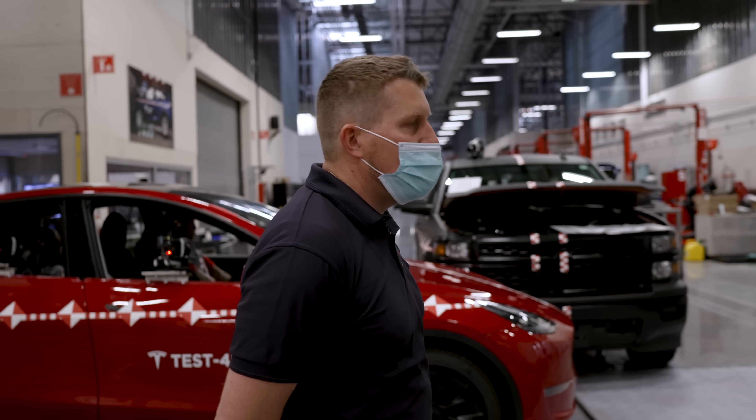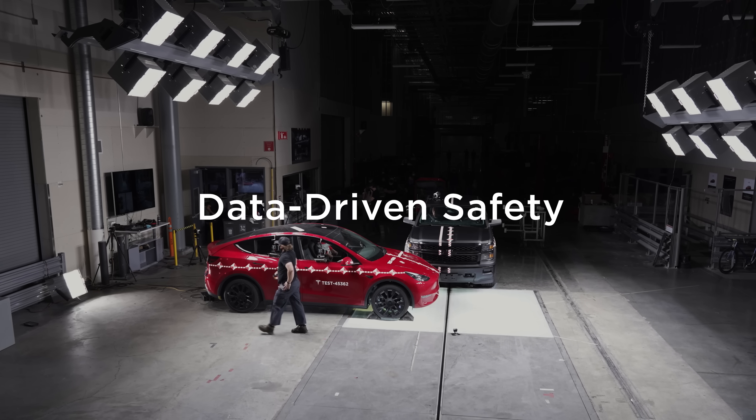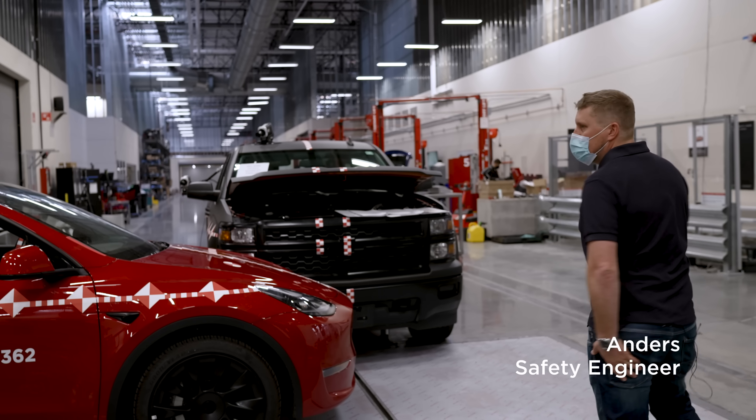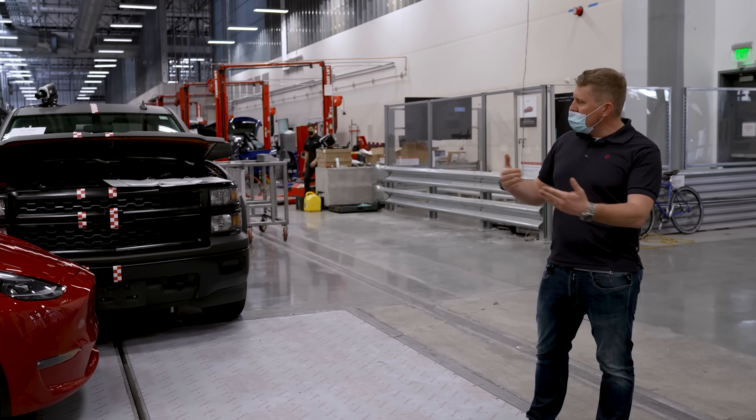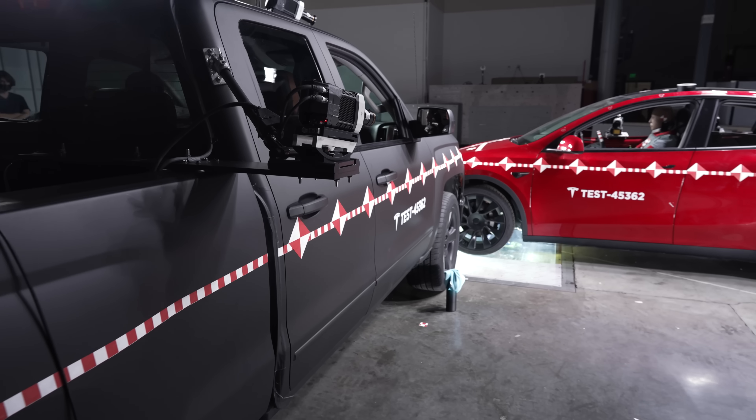Welcome to the Tesla crash lab. Today we're doing a very special crash. We will be testing a pickup truck hitting a Model Y. As you see, it's a very small overlap. This is what we call an off-zone impact.